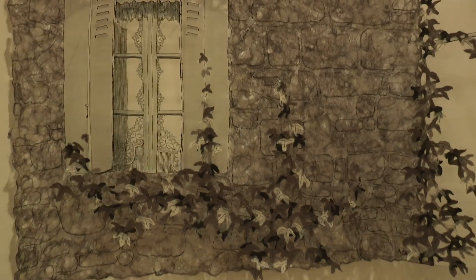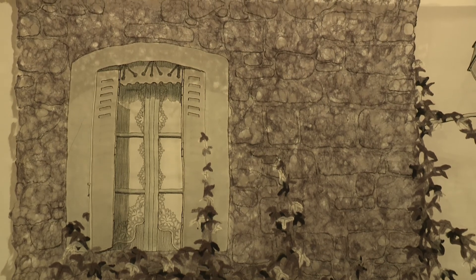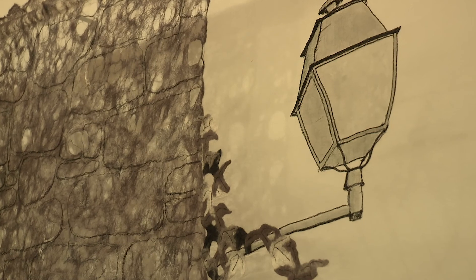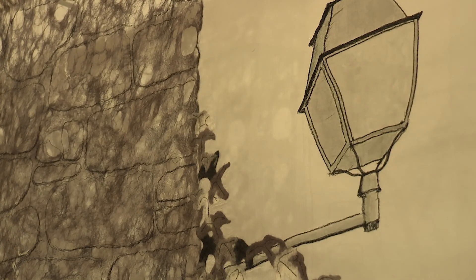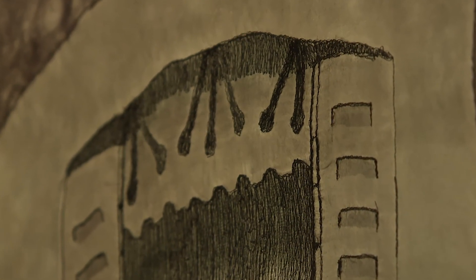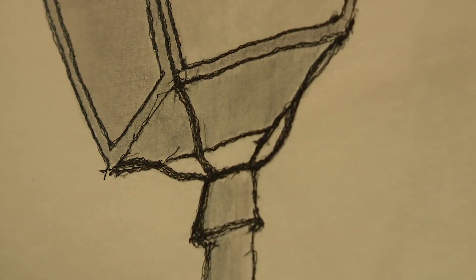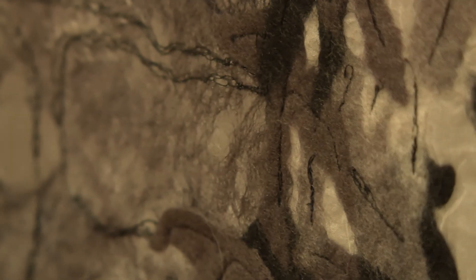In the piece Shadows of the Past, McCallum works with transparency and shadow more literally. With the artwork positioned out from the wall, the floating shadows that sit behind it form part of the work. To create this hanging piece, McCallum used a combination of wool, silk fibre and organza. Like many of her other works, she also incorporated several felting and stitching techniques.